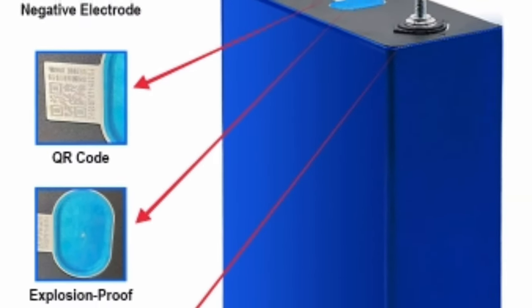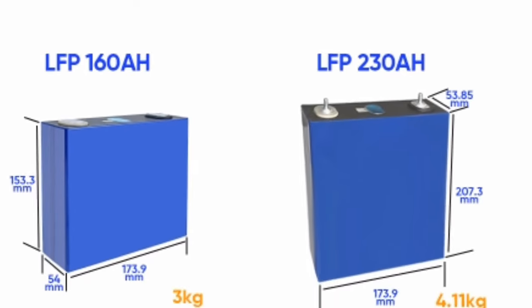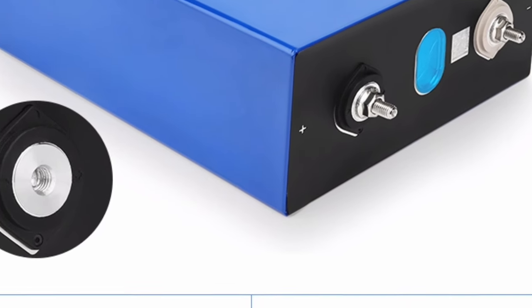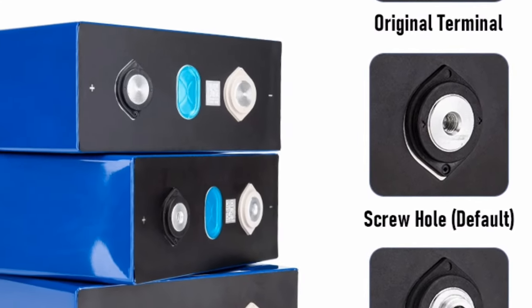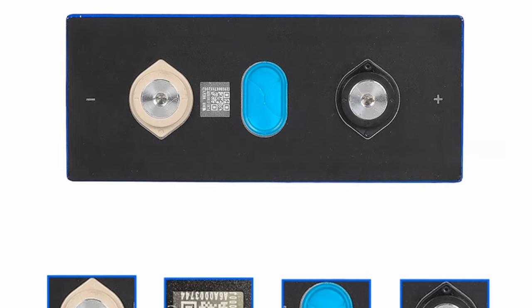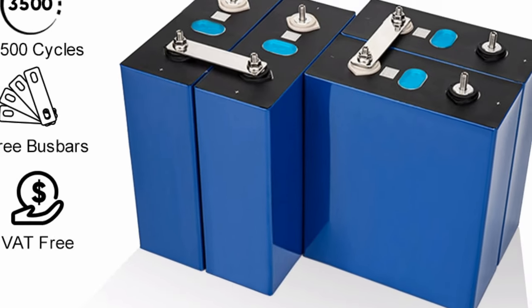Other advantages: in addition to the three advantages listed above, LiFePO4 batteries also offer a number of other advantages, including: they are lighter and more portable than lead-acid batteries; they have a lower discharge rate than lead-acid batteries; and they can be charged more quickly than lead-acid batteries.